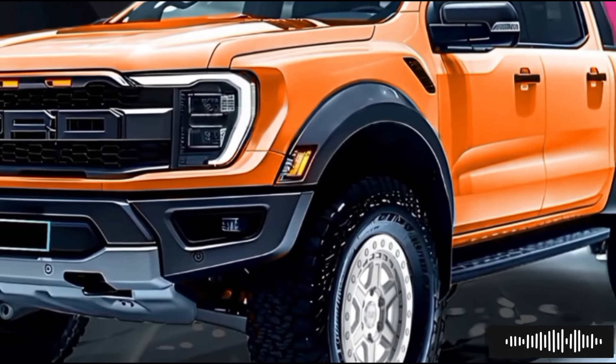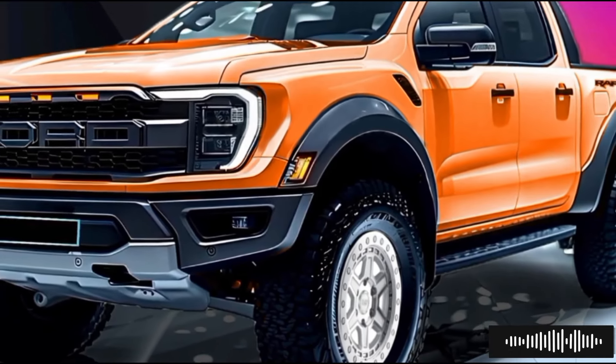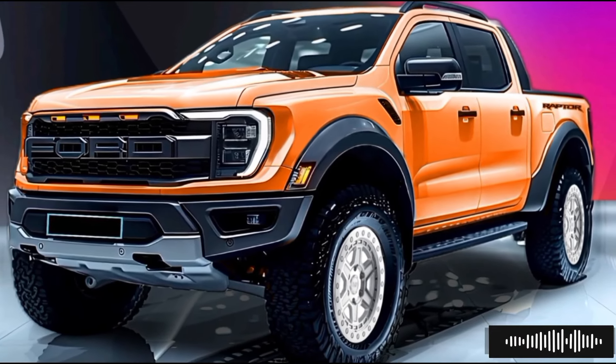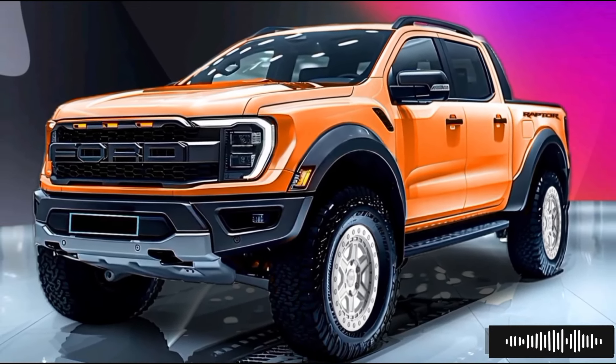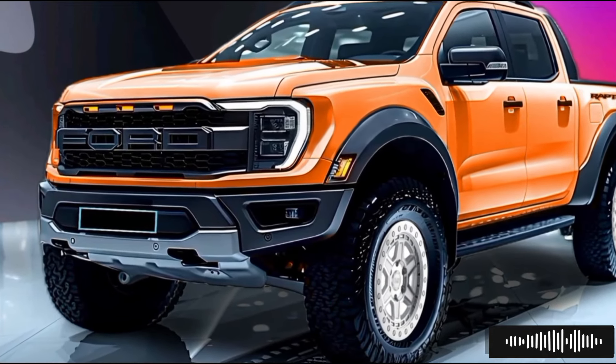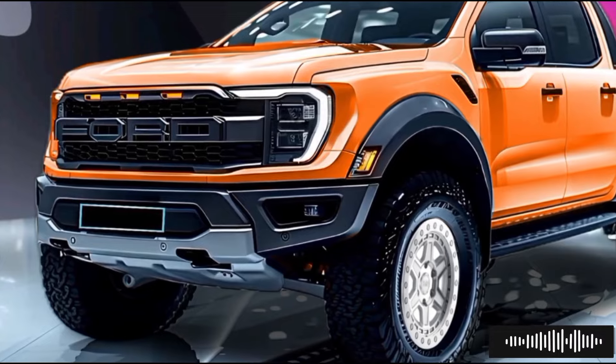The 2025 Ranger Raptor Hybrid is about to be released by Ford. It is a truck that combines eco-friendly technology with the famous off-road prowess of the Raptor. From its intimidating looks to its cutting-edge engine, this hybrid beast looks like it will change the way high-performance trucks are made.